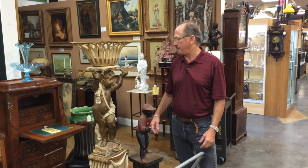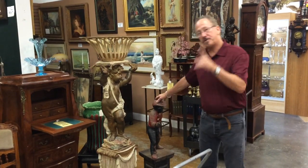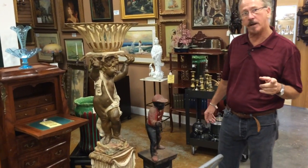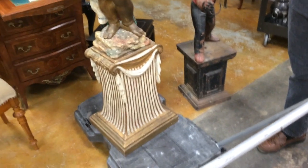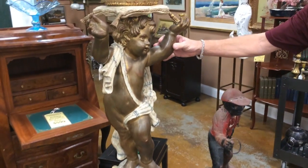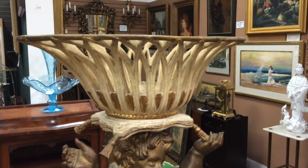Welcome back to Gannon's online. Just in — and this is by the way why you should come here regularly — just in, a very old, beautifully wrought, hand-carved plant stand.